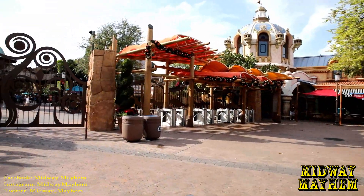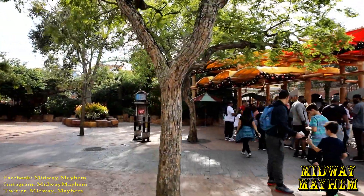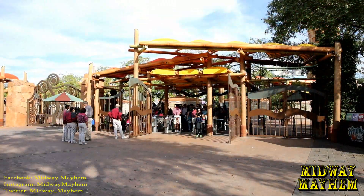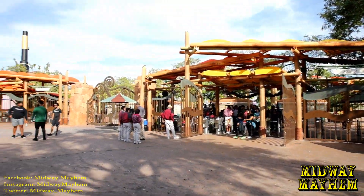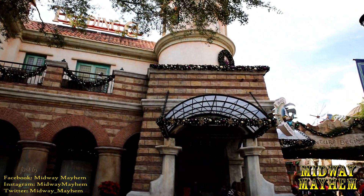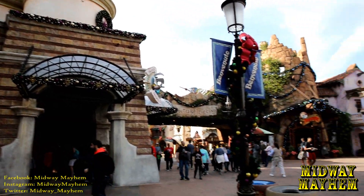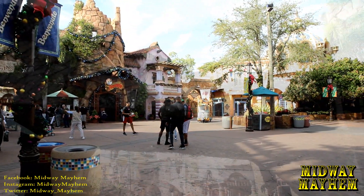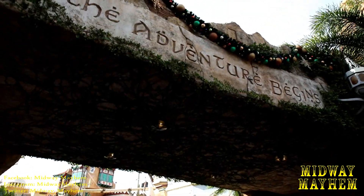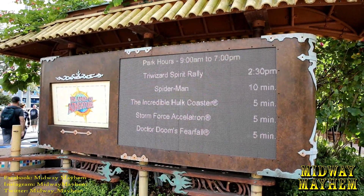Looks like only one side is being used today but the wait is not bad — we should be in within a couple minutes. It literally only took a minute to get through security and through the front entrance. Here at the front entrance to Islands of Adventure we have all the decorations for the holidays with garland and lights. At night it looks beautiful.